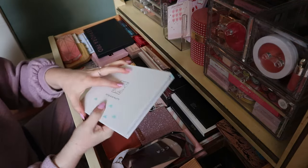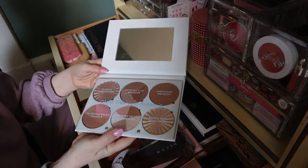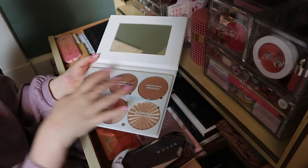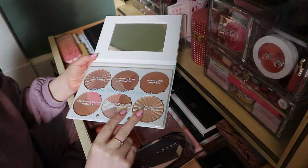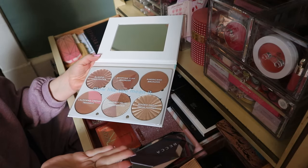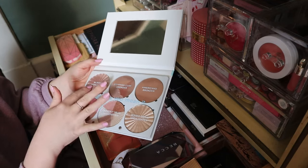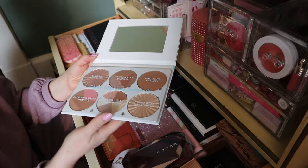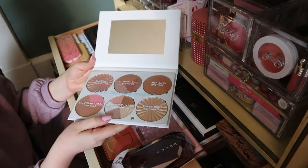Then we have this OFRA On the Glow palette — this has six of their full-size products. I think they sell all of these individually because I've had these two individually before. I'm going to keep this because I really like it. It has highlighter, blush, and bronzer, and I really like OFRA's formulas.